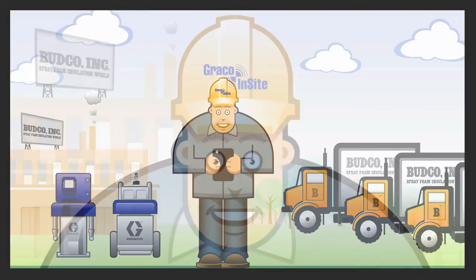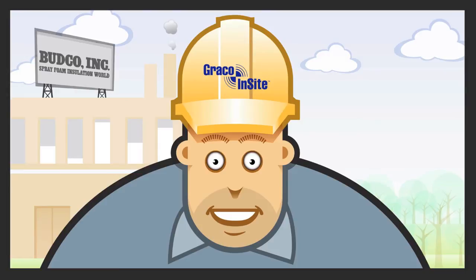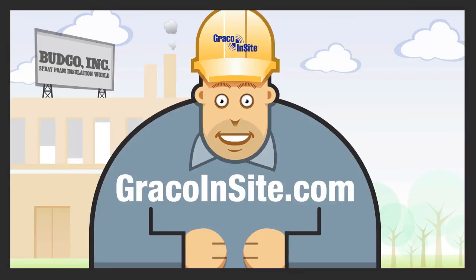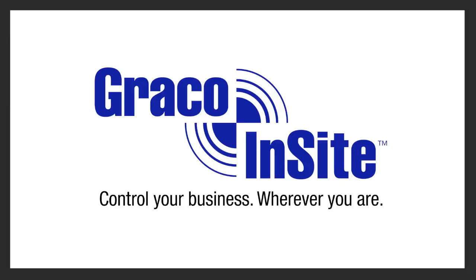Now Bud is super happy. He's finally in control of his job sites, even when he's off-site. If you want to be as happy as Bud, go to GracoInsight.com to find a distributor near you. Control your business, wherever you are.